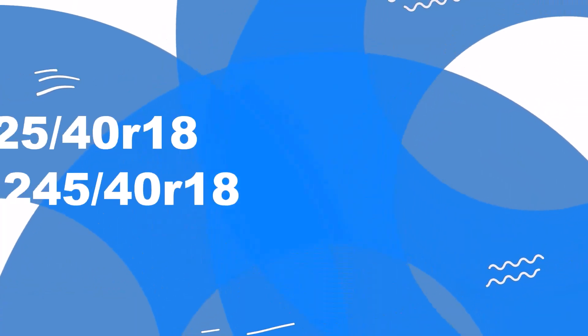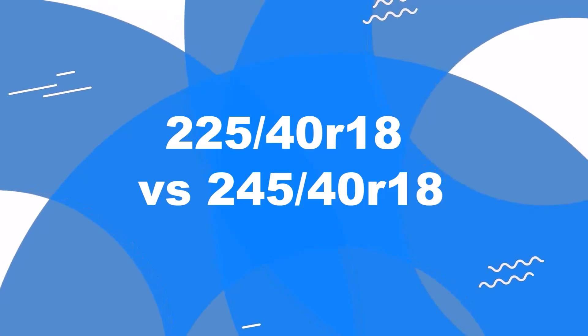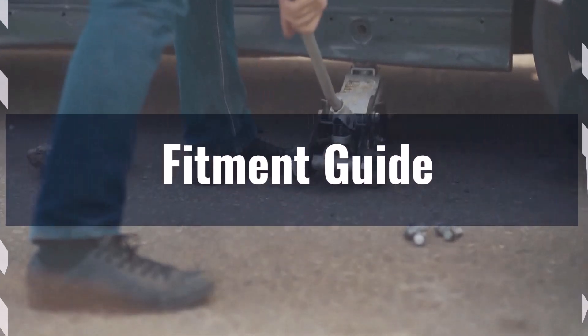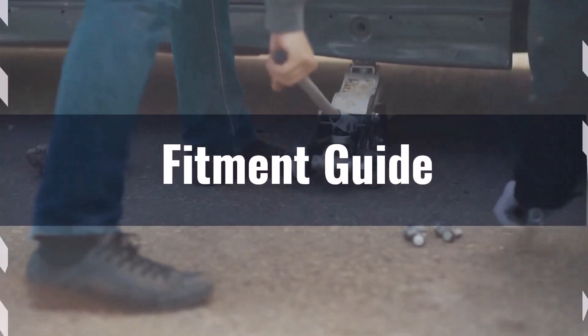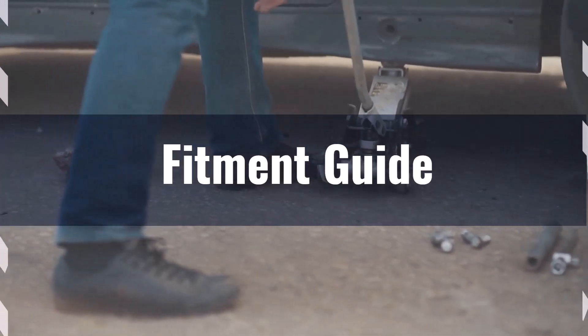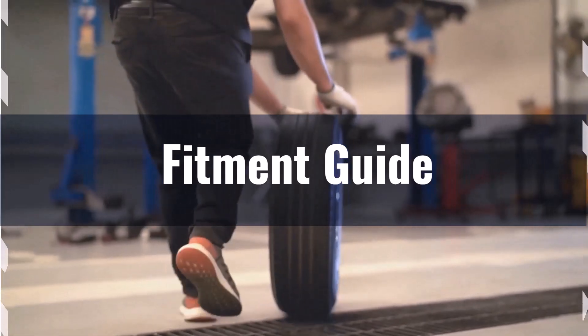Welcome to our comparison video on switching from 225/40R18 to 245/40R18. First up, fitment. The diameter difference between these tire sizes is 2.5%, which falls within the acceptable 3% range. This means the interchange is technically acceptable without necessitating major adaptations.